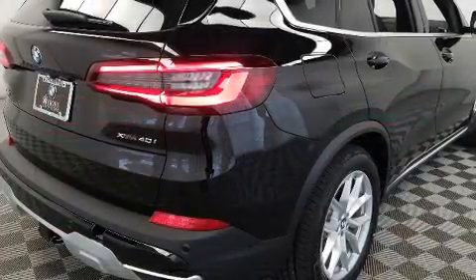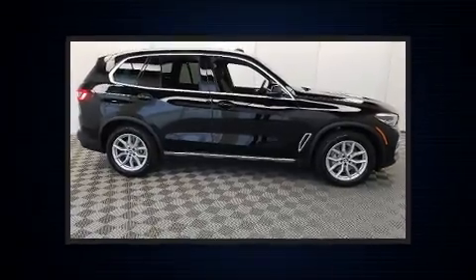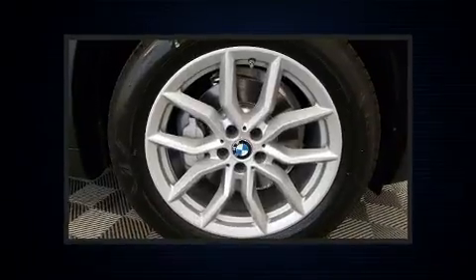BMW prioritized fit and finish as evidenced by adjustable headrests in all seating positions, a built-in garage door transmitter, automatic dimming door mirrors, front dual-zone air conditioning, and a power rear cargo door.